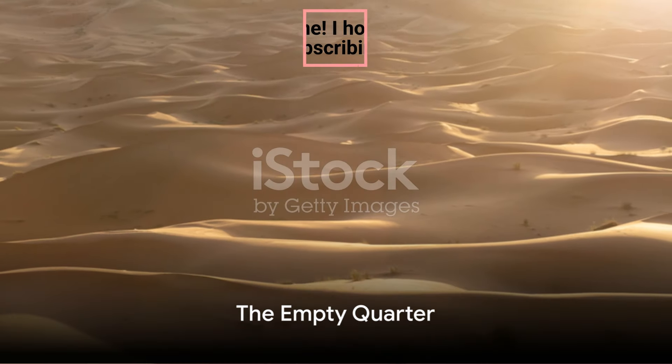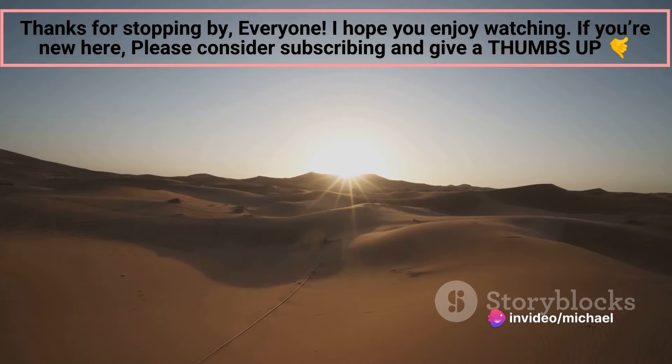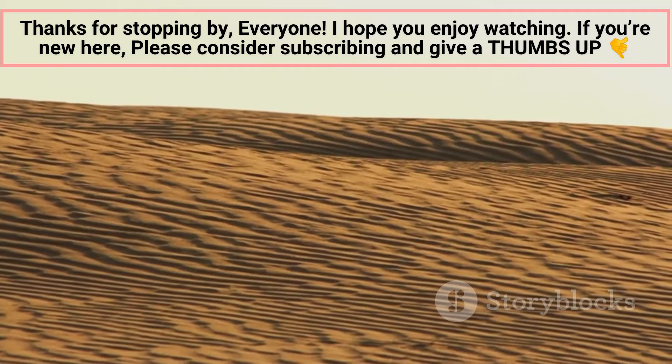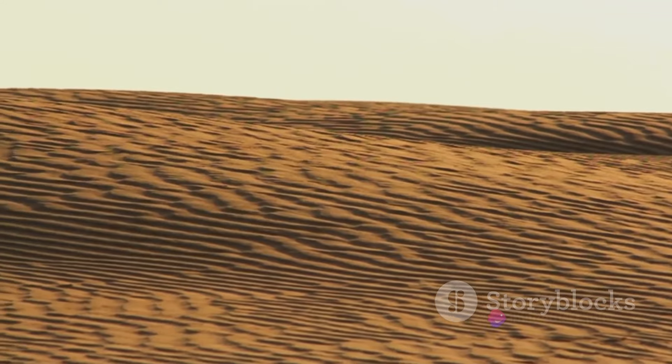Our first stop is the Empty Quarter, also known as Rub' al Khali, the largest continuous sand desert in the world. Imagine a vast expanse of golden sand stretching as far as the eye can see. The Empty Quarter is a seemingly infinite sea of sand dunes, some reaching up to 800 feet high.